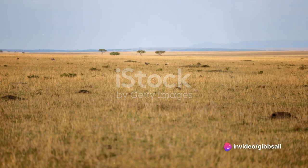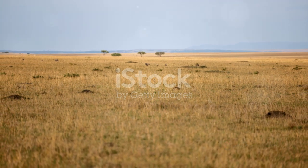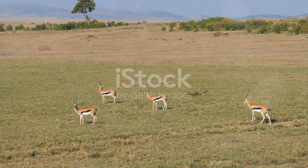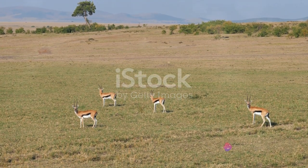It's a narrative that unfolds each day, a testament to the resilience of nature. Join us as we embark on a captivating journey, following a day in the life of a gazelle.